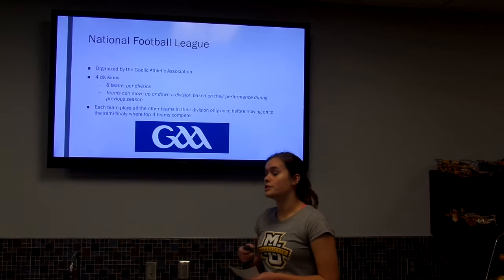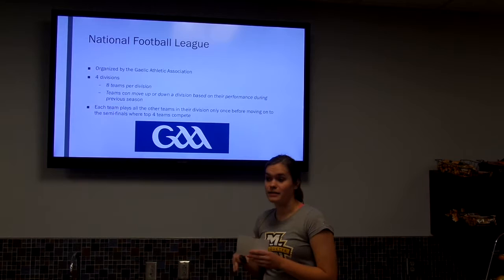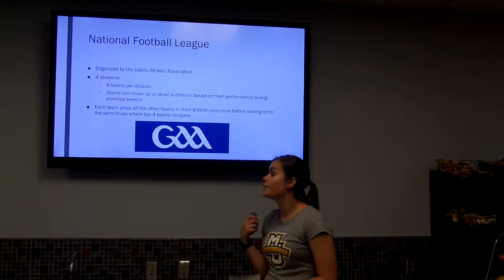How the tournament works: each team plays every other team once throughout the season, guaranteeing seven games. Finalists who advance to the semifinals are determined by records, then they go into pool play to determine who makes it to the finals.